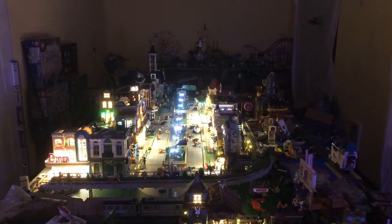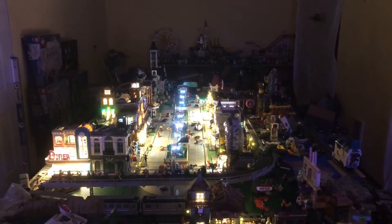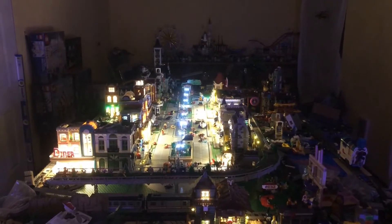Hi, everybody. Welcome back to the Lego Studio in the Lego City. My name is Robbie. It is nighttime in the Lego City.